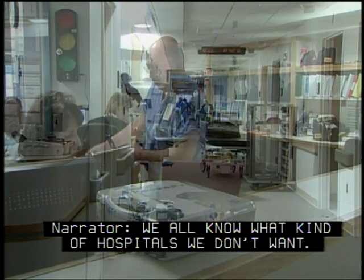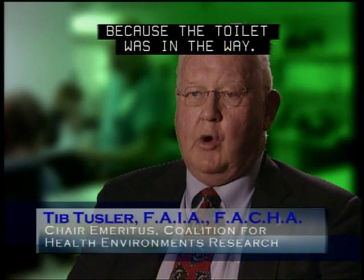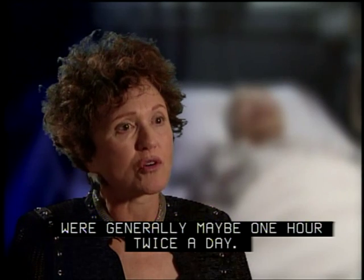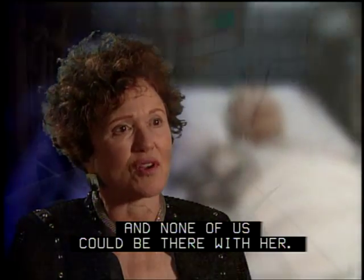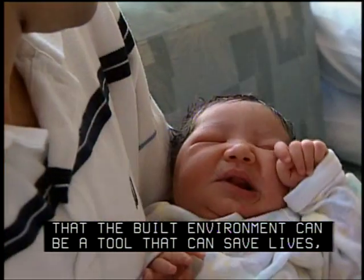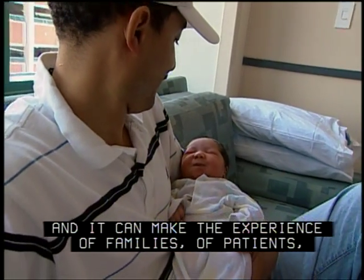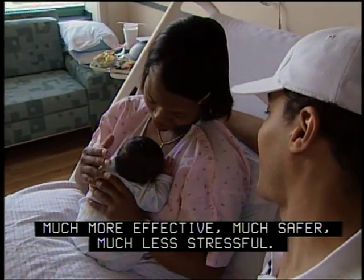We all know what kind of hospitals we don't want. 'I couldn't see the outdoors. I didn't know whether it was day or night because the toilet was in the way. The noise from the nursing station — all the things we read about were all there. And I came out of that traumatized. Family visiting hours were generally maybe one hour twice a day. And my mother died alone and none of us could be there with her.' The evidence now is that we know the built environment can be a tool that can save lives and make the experience of families, patients, and caregivers much more effective, much safer, and much less stressful.